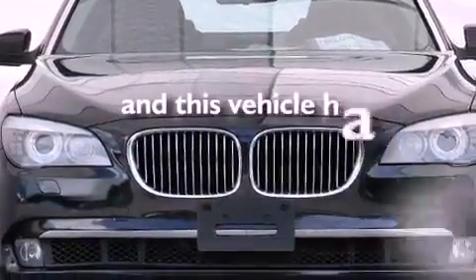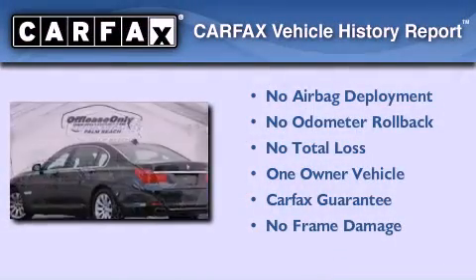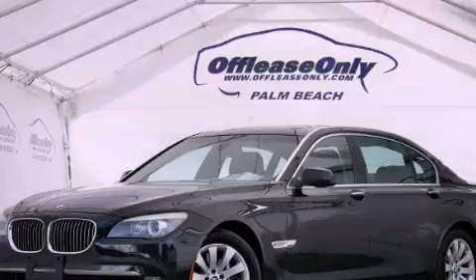This vehicle has less than 56,000 miles. This BMW has had only one owner, and it qualifies for the Carfax Buy Back Guarantee. Stop by today and test drive this automobile for yourself.